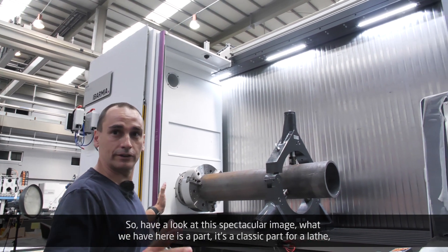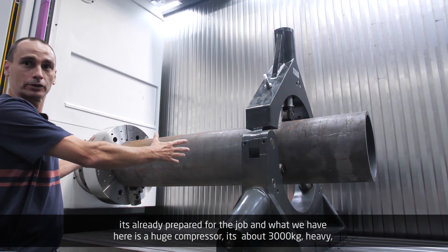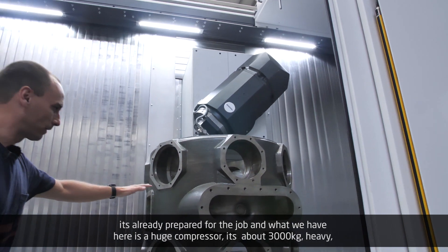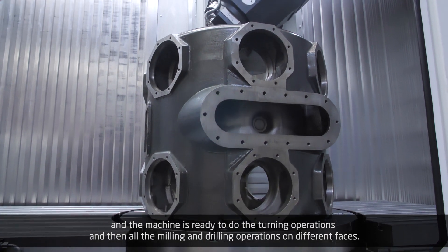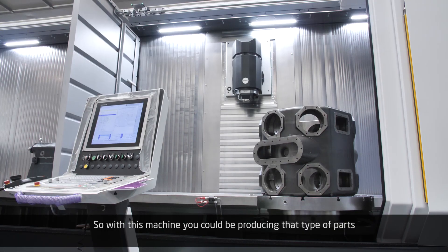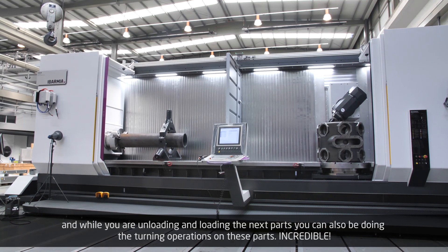Here is a classic part for a horizontal lathe — a huge compressor of about 3,000 kilos — already prepared for the job. The machine is ready to do the turning operations and then all the milling and drilling operations on different phases. With this machine you could be producing that type of part, and while you're unloading and loading the next part you could also be doing the turning operations on other parts simultaneously. Incredible!